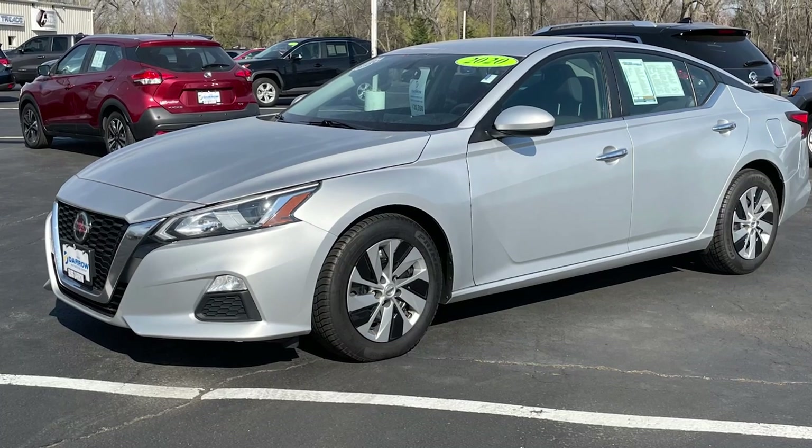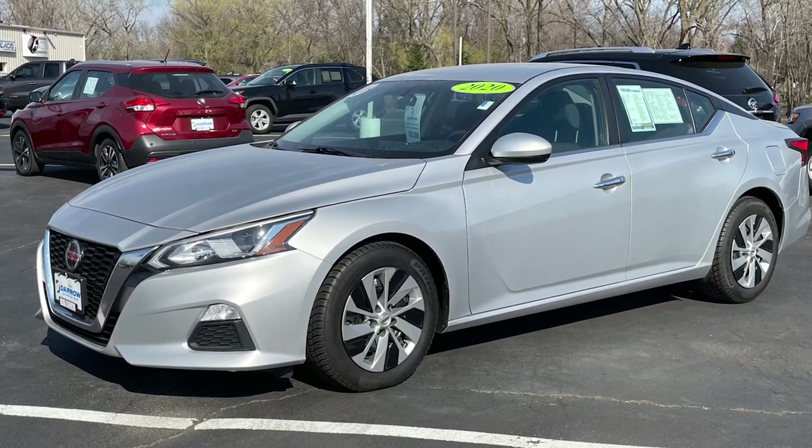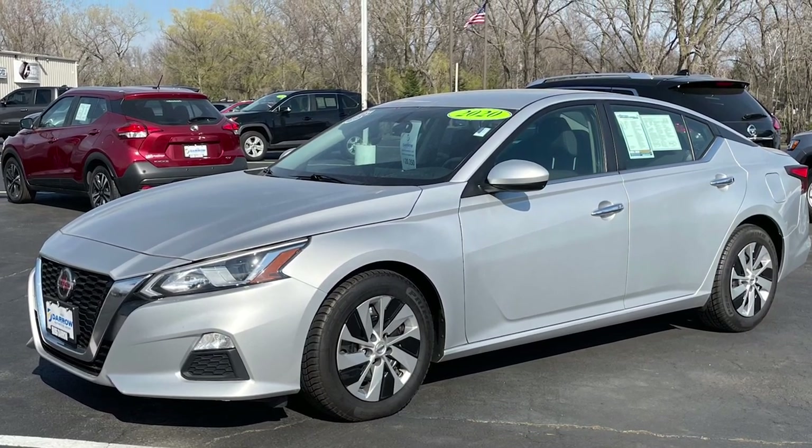If you're looking for something a little bit larger, check out this 2020 Nissan Altima. It's rated at 28 in the city, 39 on the highway, for a combined rating of 32 miles per gallon.